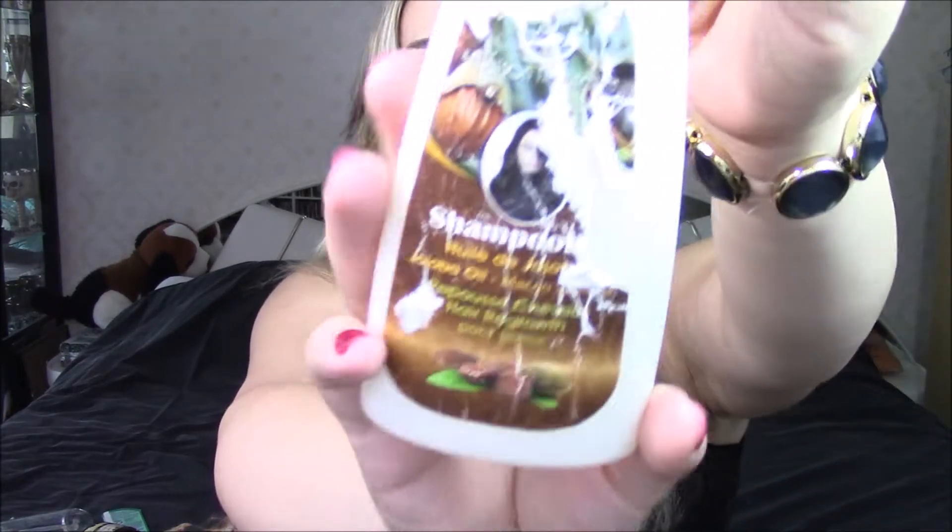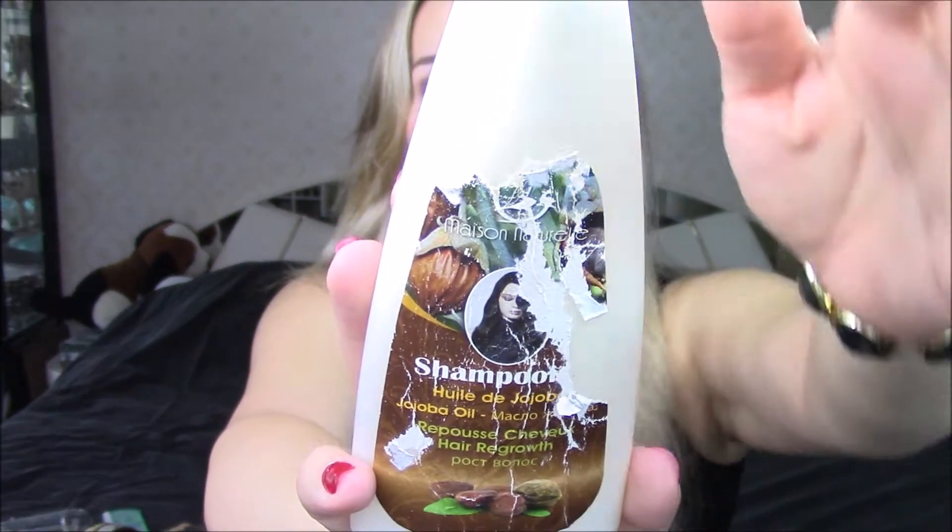Next up is a shampoo I bought back in Tunisia — it has jojoba oil or something like that. This shampoo was horrible; I will never in my life buy this again. If you're in Tunisia and you see this, don't pick it up. What was wrong with it: you put it on your hand and try to distribute it on your head and nothing happens. It's not really wrong when a shampoo doesn't foam, but this was just ridiculous. When I was done washing and my hair dried, it was still dirty — like legitimately dirty. So don't buy this, don't waste your money.